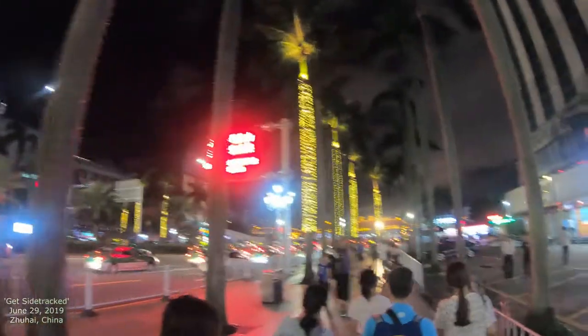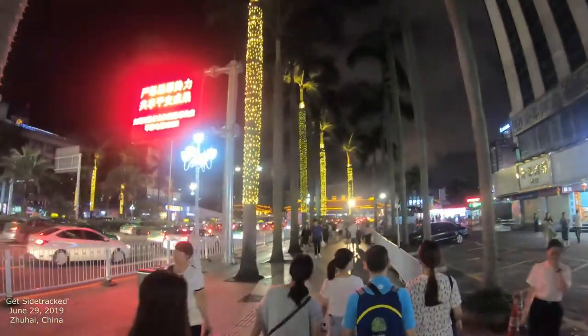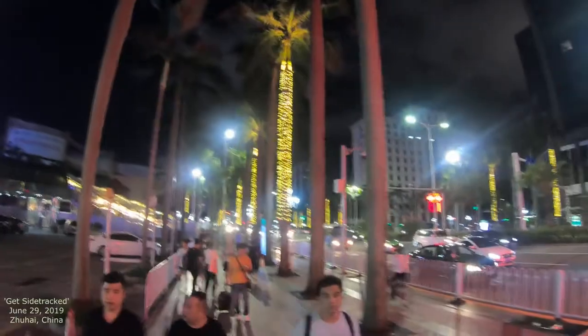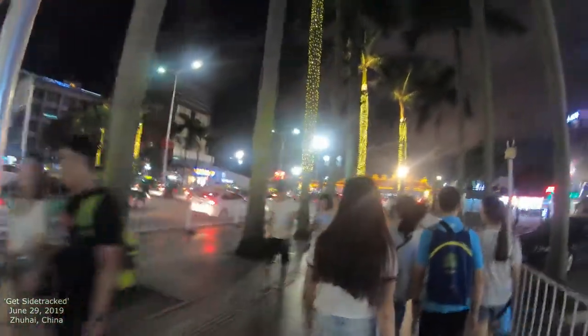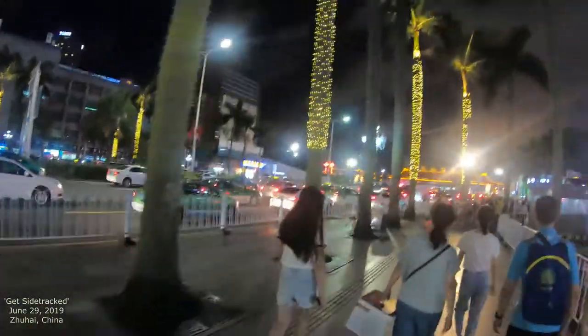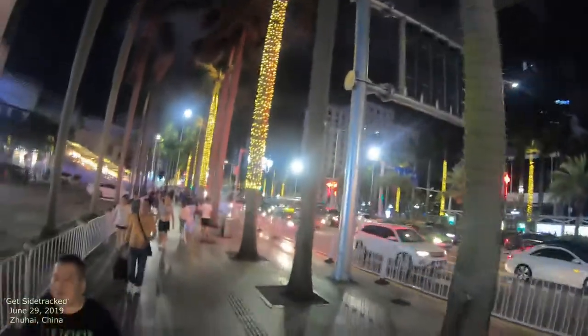This right here is Gongbei Port, which is the border to Macau. So we're still in Zhuhai. Let's take a look at these — they're kind of lined up all the way down, and it feels a little bit Hollywood-ish to me, just the way they're set up. It's kind of like a big row of trees that line up and down.